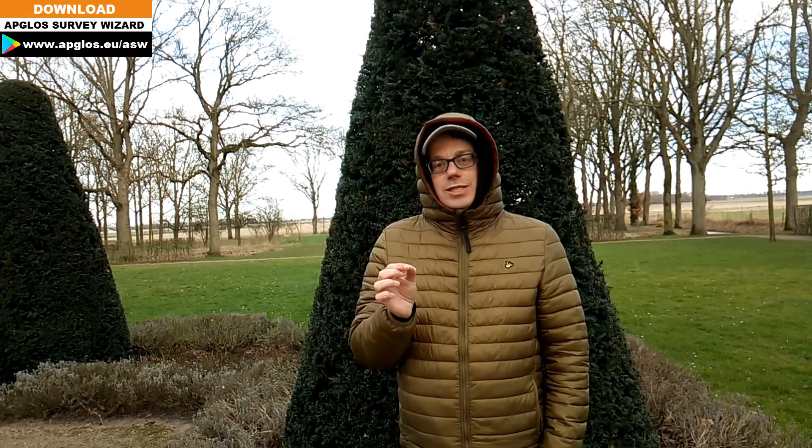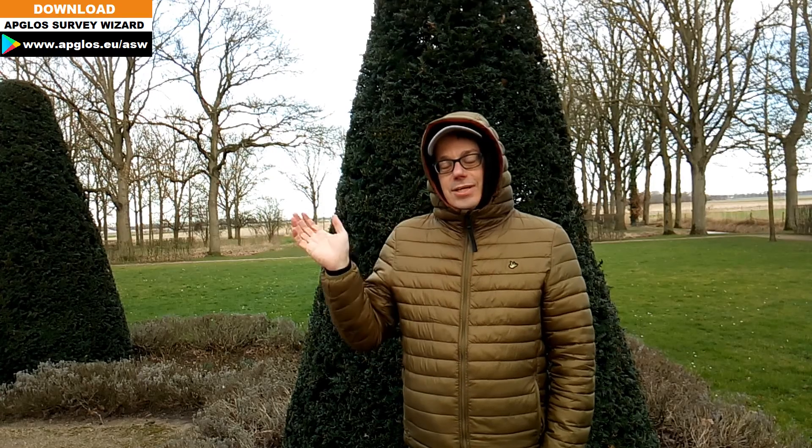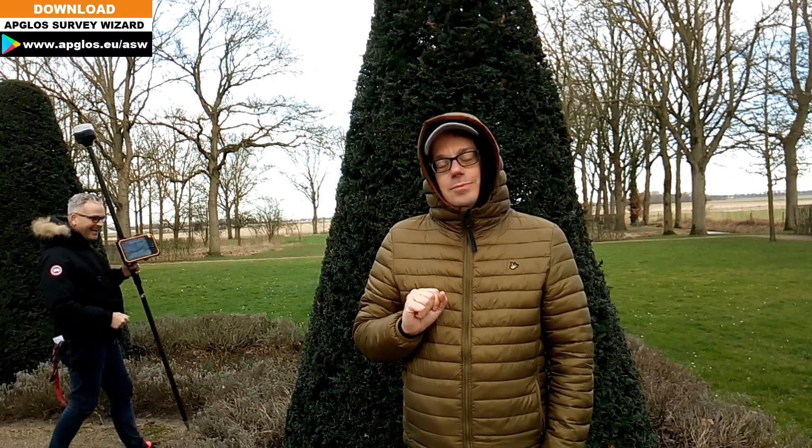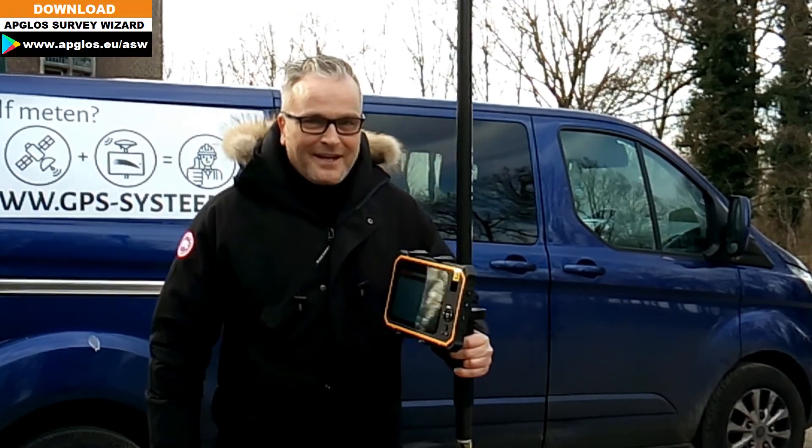If you're looking for a GPS kit, you might be wondering what is the most accurate land surveyor app. Raymond will tell you more about that — so what is the most accurate land surveyor app?